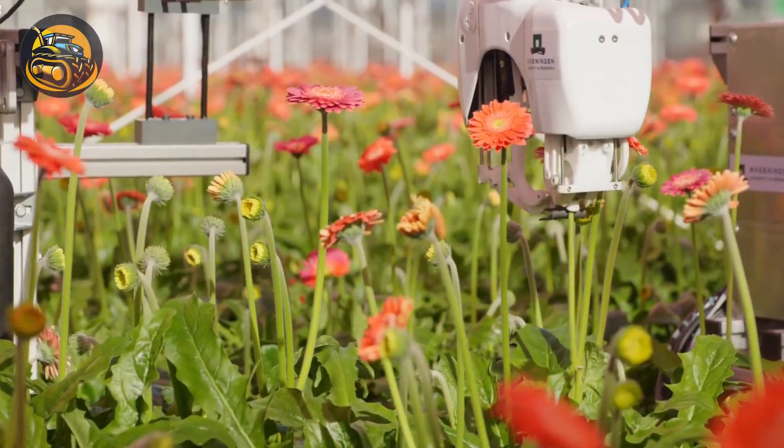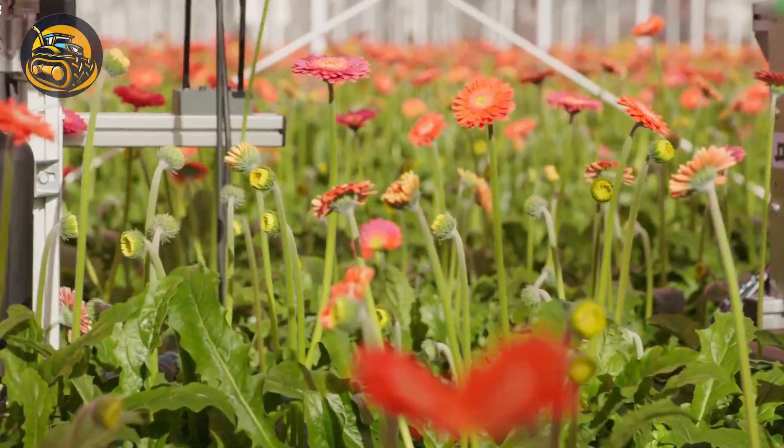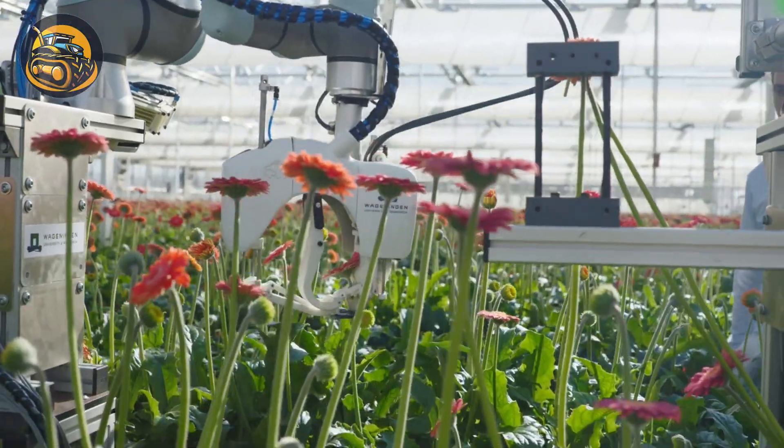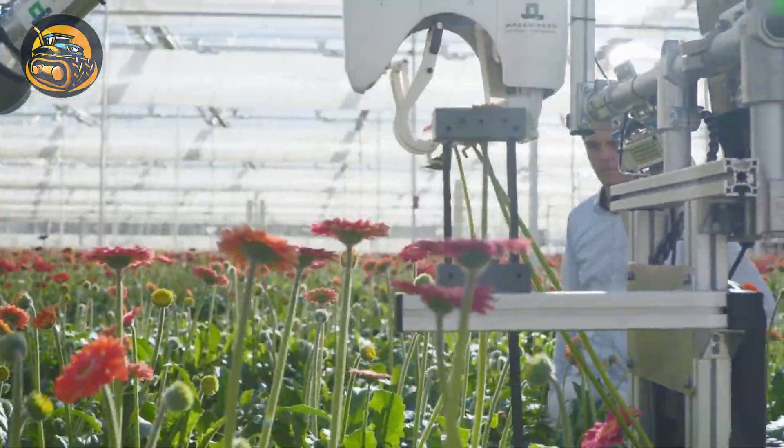What you're seeing is a robot that can largely replace humans in harvesting beautiful gerberas, by accurately identifying, approaching, and cutting those that are in full bloom.